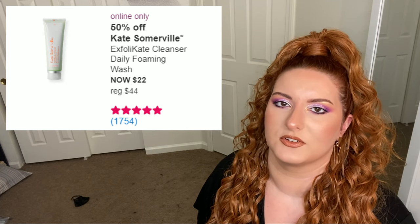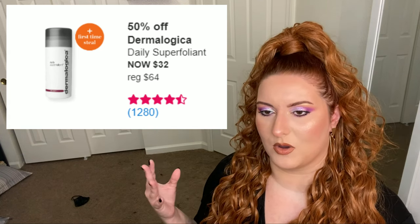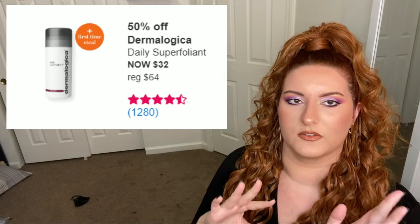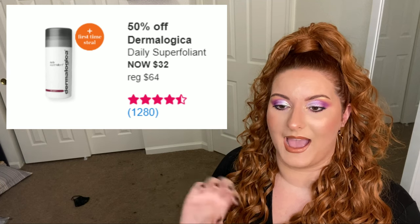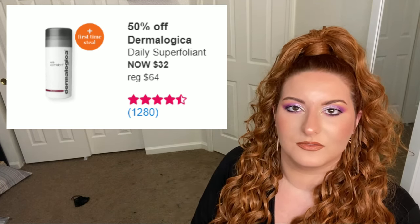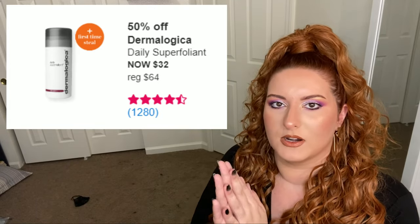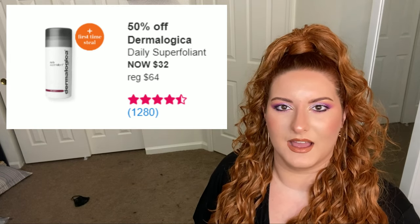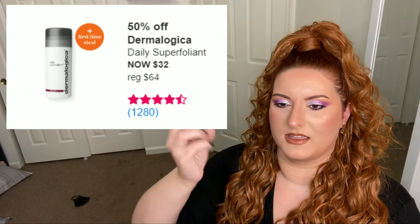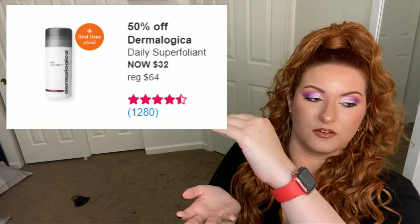Next is the Dermalogica Daily Superfoliant. This is what you'd want if you want to exfoliate without buying a whole other face wash. It's a physical exfoliant with rice and activated charcoal powder. I use it by adding it to a cleanser, but you can also use it by itself. It's not a harsh scrub like an apricot scrub, but it is a scrub. The bottle is massive — for 60 going on 30. It can get a little messy and you do feel like you're wasting product when the powder comes out.